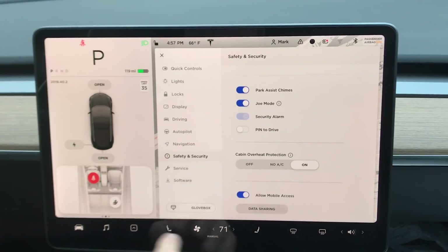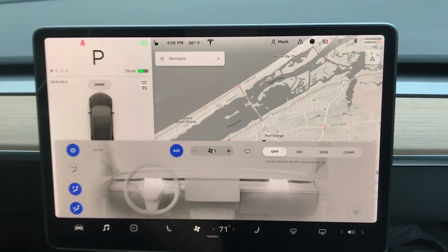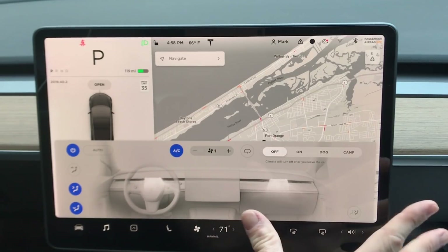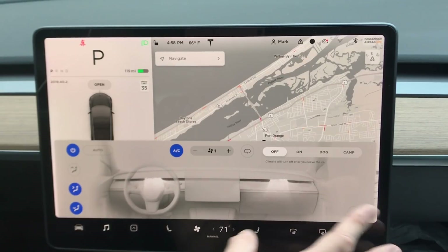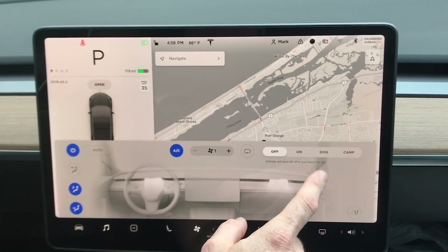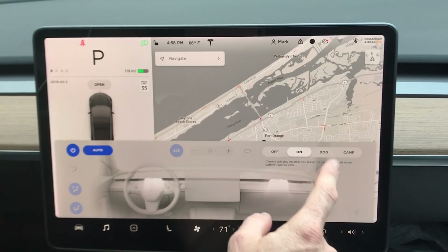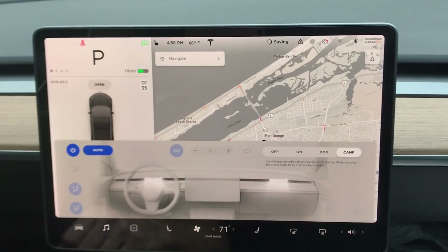Next, let's jump into the air conditioner controls. Look at that — I wish Tesla would fix this because it's always weird having controls split across the screen. I want all the controls in one place. Now we have new options: Off — air goes off when you leave; On — stays on all the time; Dog mode — which you knew about; and now Camping mode.